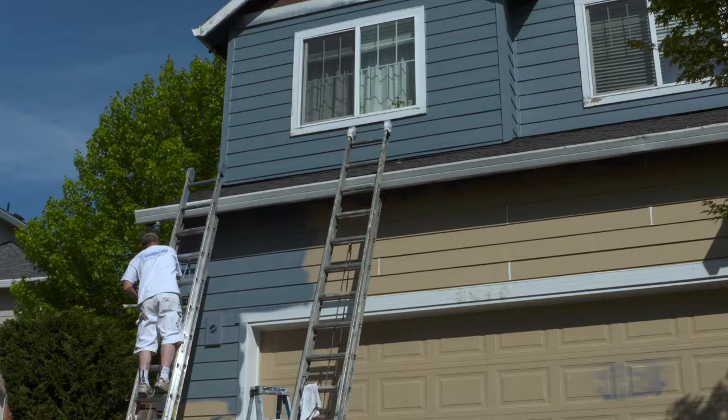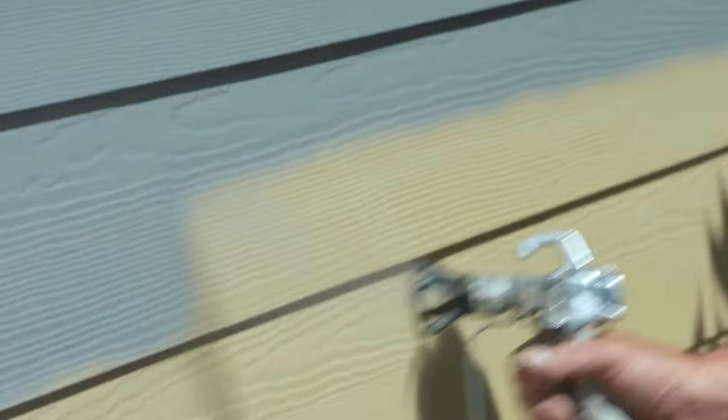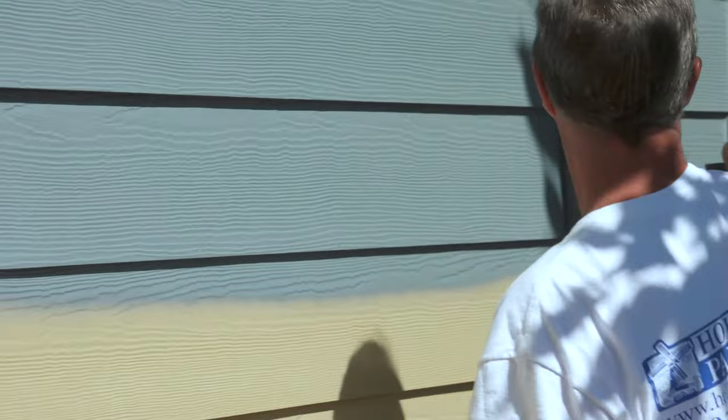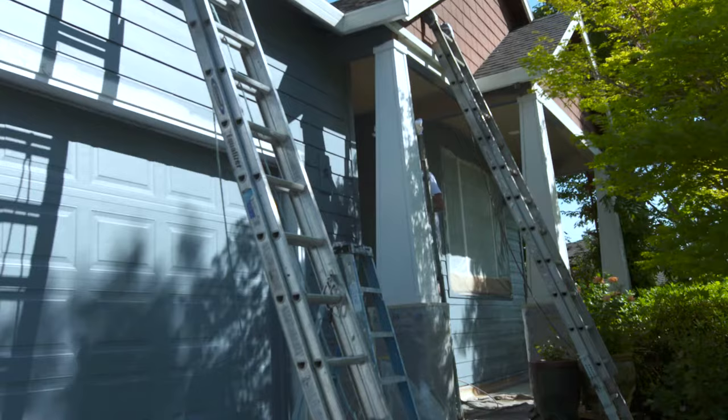When the painting begins, here's the big difference that impressed me and sets Holland Painting apart. First, they spray the new paint across the siding and then back-roll it for improved performance. This spreads the paint evenly so that it wears evenly, and pushes the paint into the surface so that it adheres as well as possible — much like spreading butter on a piece of toast.